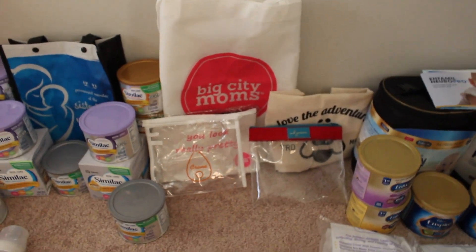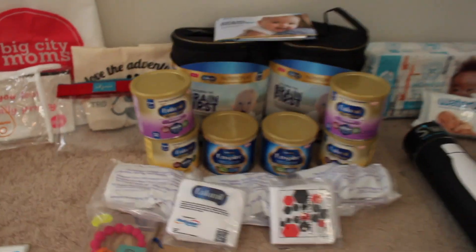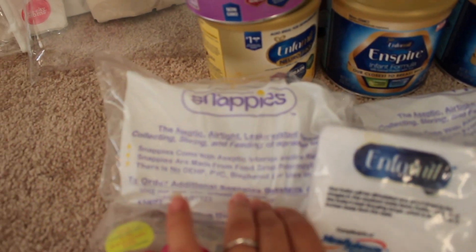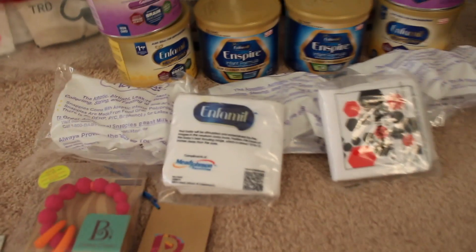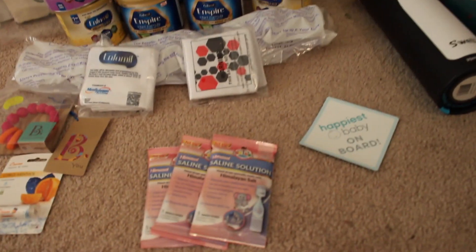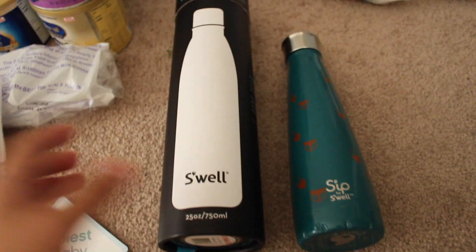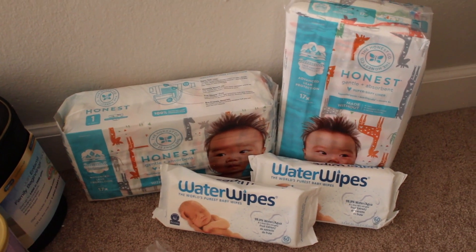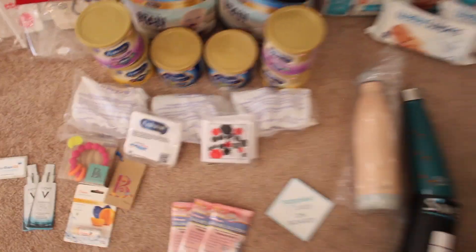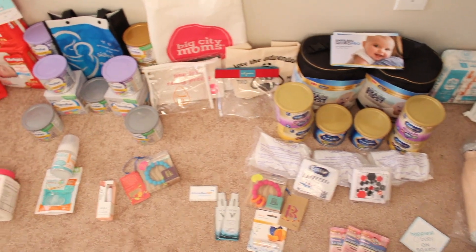These bags were handed out throughout the event as well. This formula came with three cans and these breast milk storage plastic things called Snappies. There's also a little soft booklet and more samples of the saline solution, which was also handed out throughout the event. Another magnet, and these two S'well bottles came in the goodie bag — a sip S'well bottle and a larger 25-ounce S'well bottle. The size 1 Honest diapers were in the goodie bag as well. I paid $25 for this goodie bag and I assure you it is well worth it.